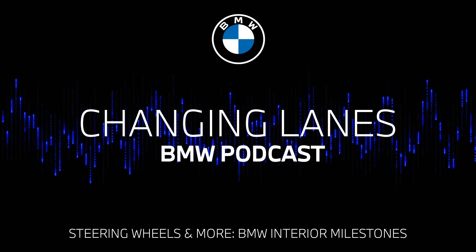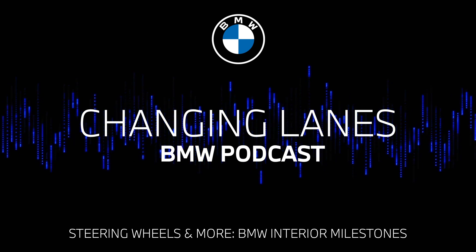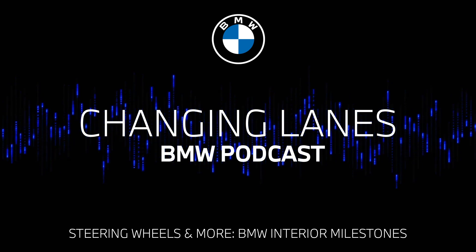Hello and a very warm welcome to this episode of Changing Lanes, the official podcast of BMW. I'm Nicky Shields. And I'm Jonathan Tilley.